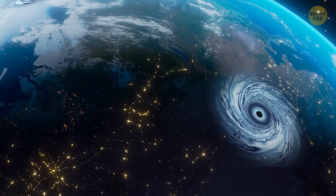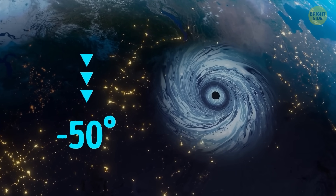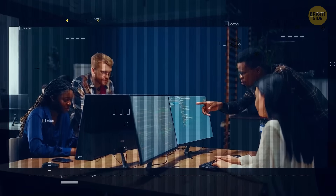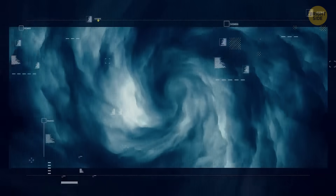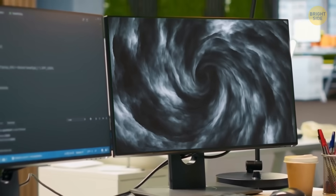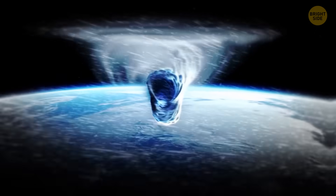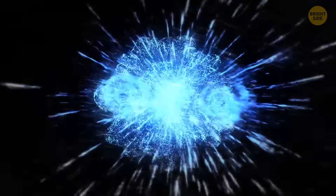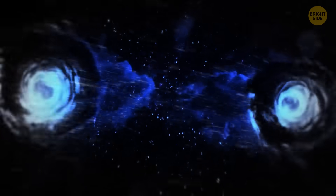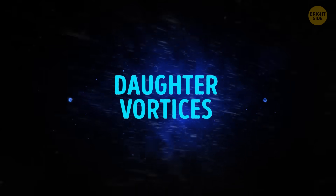When that happens, the temperature in the polar stratosphere can skyrocket by a whopping 50 degrees in just a week. The Arctic's polar vortex started spinning in the opposite direction in March 2024 and got scientists worried — it's one of the six strongest flips since the 70s, though this time it hasn't caused any chaos. Sometimes the waves of air affecting the vortex get strong enough to split it into two parts, kind of like how a cell divides. These are called daughter vortices, and they add even more chaos to the mix.